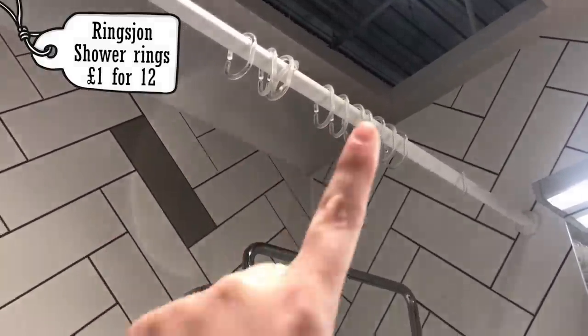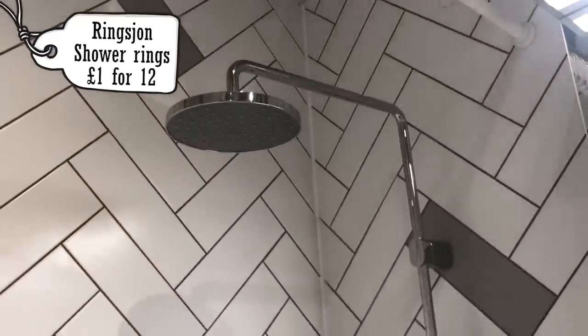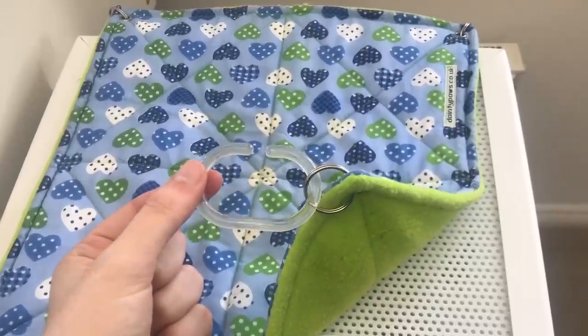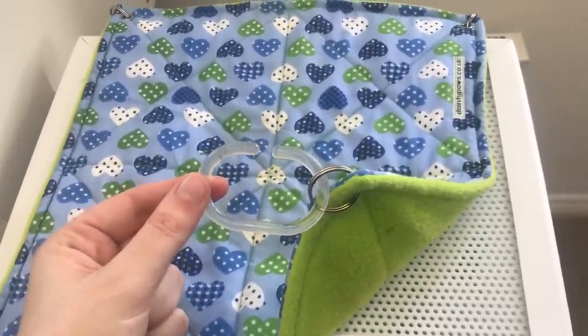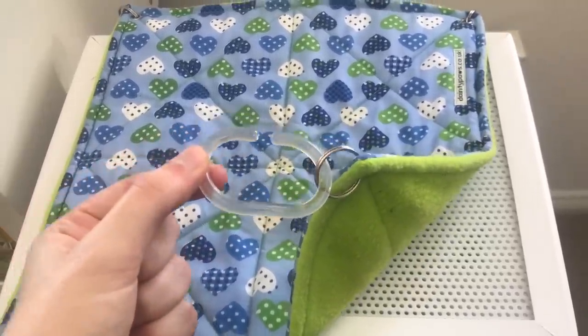Something that is super basic but also a staple when it comes to owning rats is the shower curtain hooks from IKEA. These are fairly cheap and really good for hanging up hammocks or any other item you want to attach to the cage. I tend to pick some of these up whenever I go because I do tend to lose them quite often.